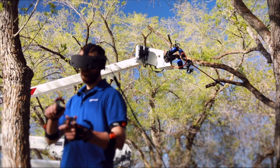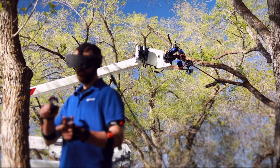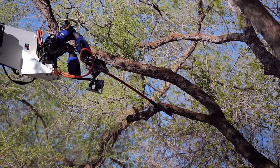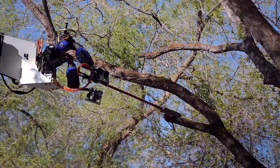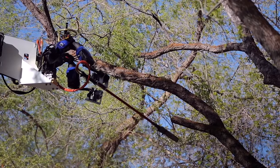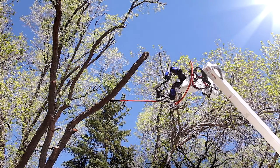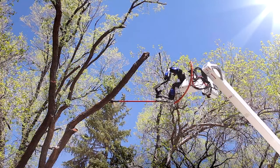The Guardian XT is equipped with advanced technology that allows it to be controlled remotely, giving users the ability to perform tree-trimming tasks that would normally be too dangerous or difficult. With the push of a button, the user can control the exoskeleton's movements and perform tasks with increased precision and efficiency. The Guardian XT is also designed to be worn for extended periods of time without causing discomfort or fatigue.